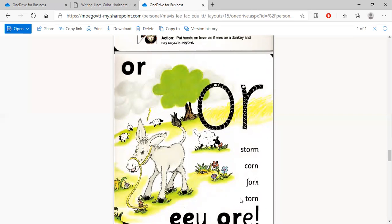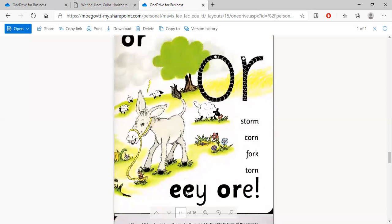So today we did the sounds 'ee' and 'or.' Let's look at it: ee and or. That's the sound the donkey makes when he's excited — 'ee-or.' Very good, children. Well done!